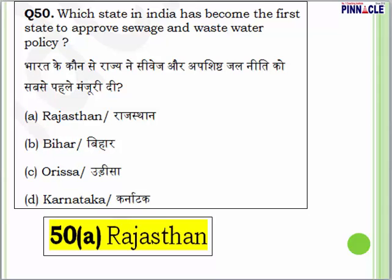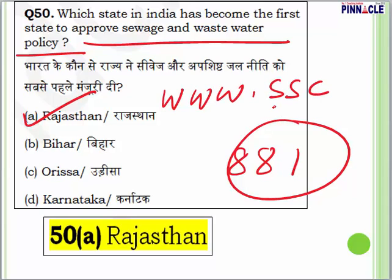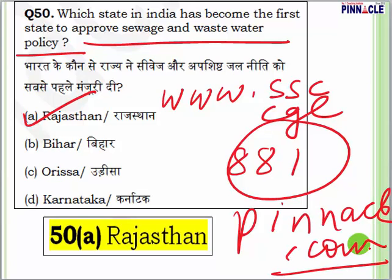Question 50, the last question of paper code 881: which state in India became the first to approve a sewage and waste water policy? The answer is A — Rajasthan. That was the last question. If you wish to join Pinnacle's online test series and watch all the supporting video lectures, visit our website ssc cgl pinnacle.com and join whichever test series is suitable for you. I wish you all the very best.